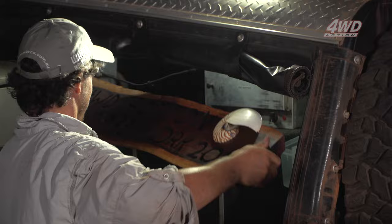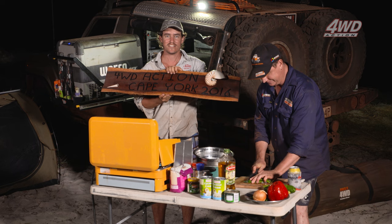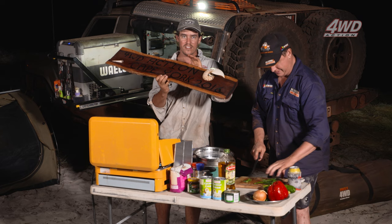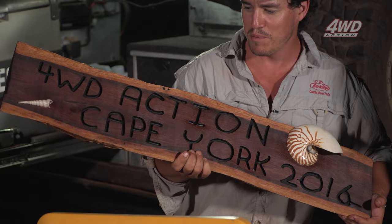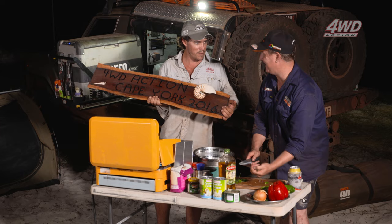This is a timber Four Wheel Drive Action sign made by Sarah, the owner of Cape York Spares and Repairs, and Choco — he's a carpenter by trade and made it for us. They camped just down beside us. Absolutely awesome people. We've used their workshop a lot since we've been up here — had a few repairs and needed a few spares.